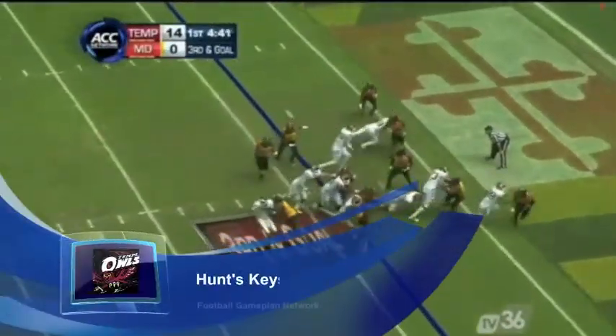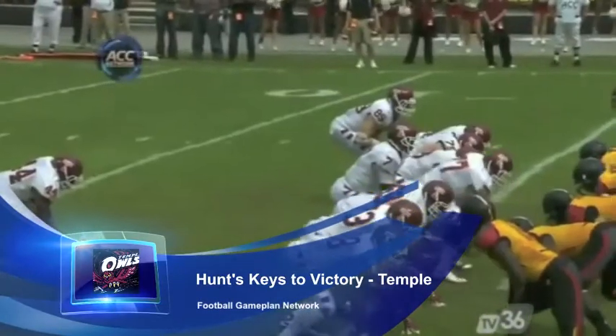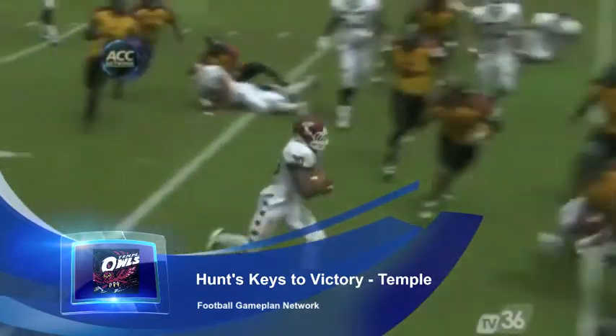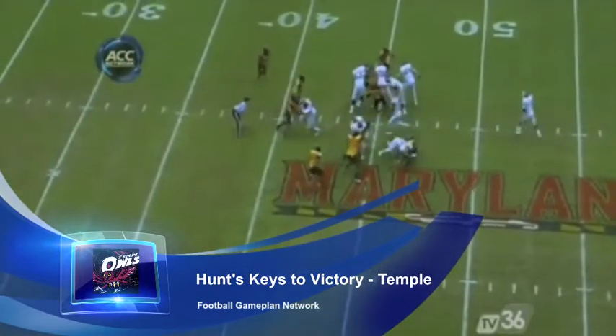Offensively, Temple's offense goes through talented tailback Bernard Pierce. He has to be licking his chops right now because Wyoming gives up 5.1 yards per carry — that has to be music to his ears. Look for Temple to stick with the game plan and run downhill versus that Wyoming defense.